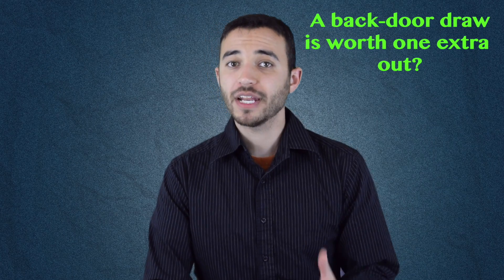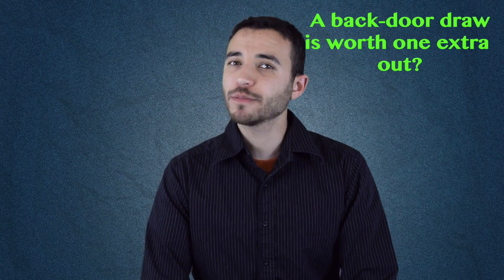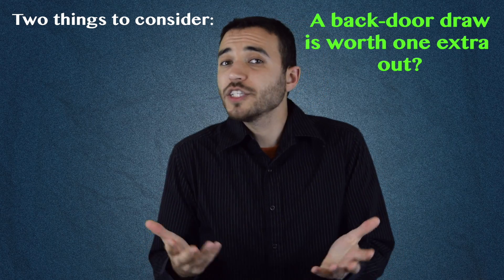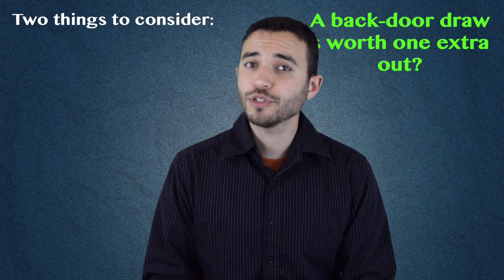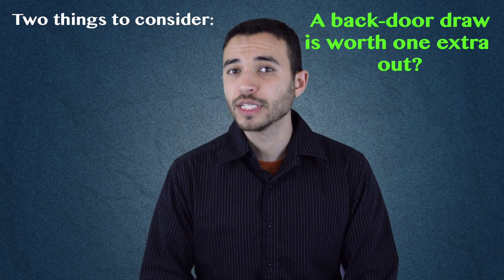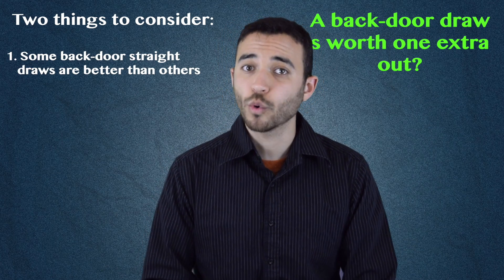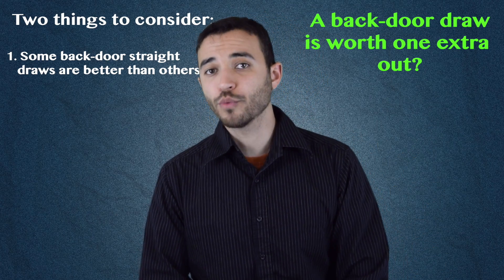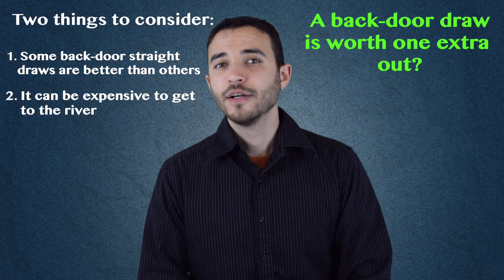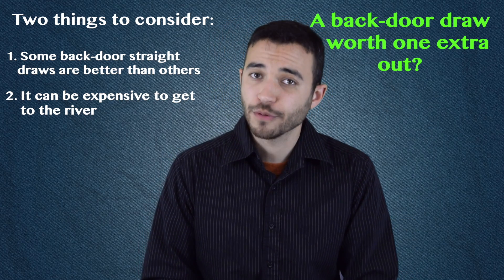If you're a player who likes thinking in terms of outs, you may have heard the rule of thumb that a backdoor draw is worth one extra out. There's some truth to this, but there are also two reasons to be careful about it. The odds of making a backdoor flush draw or a good backdoor straight draw are pretty close to the odds bump you get from an extra out. But as we just saw, there are lots of backdoor straight draws which are two or even three times worse than that. Perhaps more importantly, a backdoor draw requires you to make it to the river, unlike a traditional out. So make sure you're taking into account the cost of any turn bets when you do your decision-making.